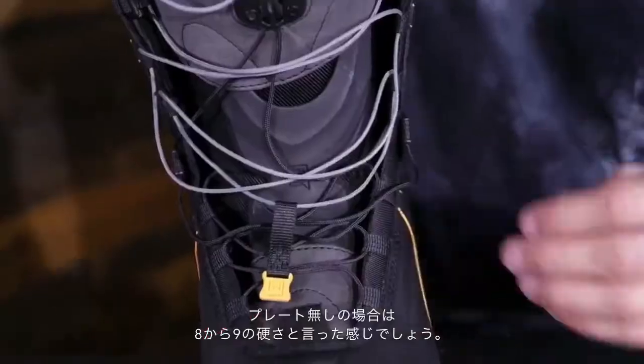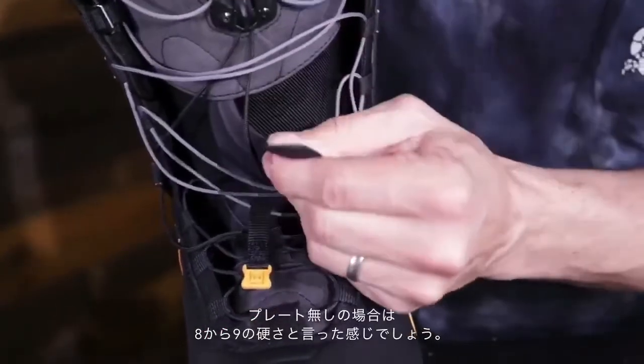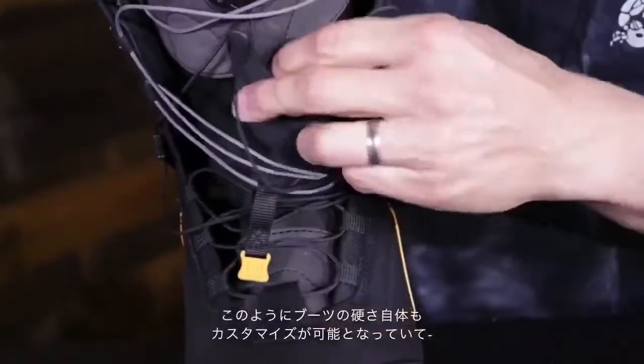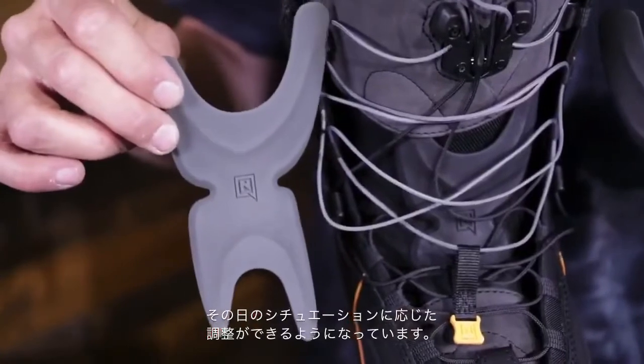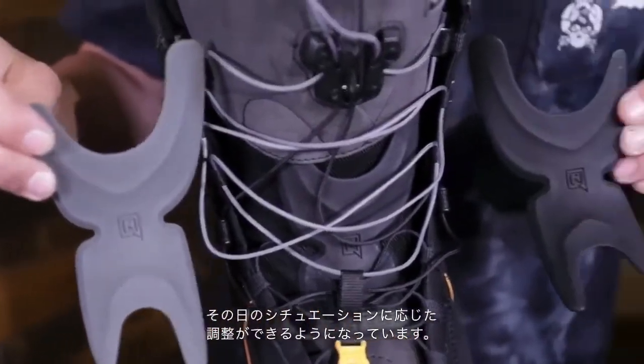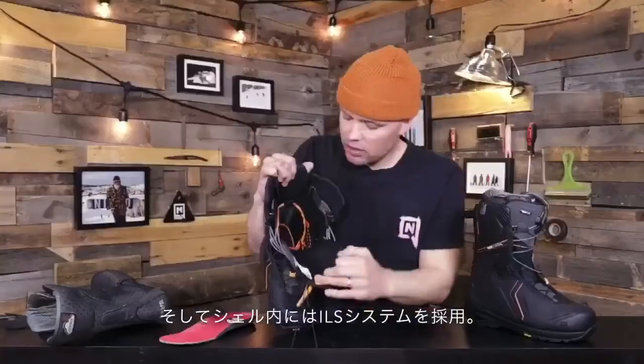With the gray stiffener in the tongue, I'd say on a flex rating of 1 to 10, it's about an 11 — super stiff. The black one gives you about a 9 to 10, and without any stiffener you're riding at about an 8 to 9 flex rating. So you can really customize the fit to be as stiff and responsive as you want for that given day, or throughout the years depending on your preference.